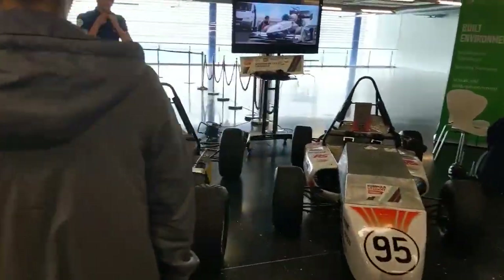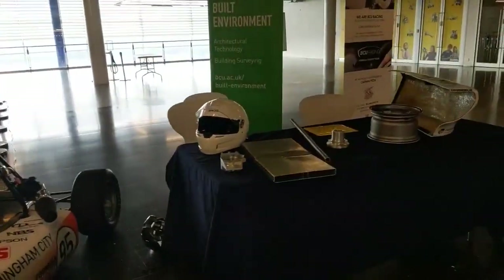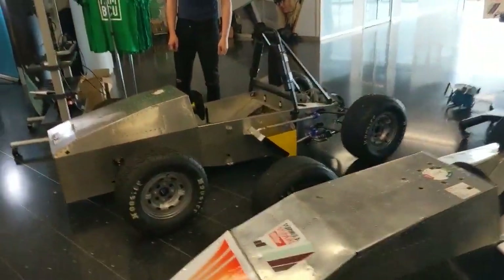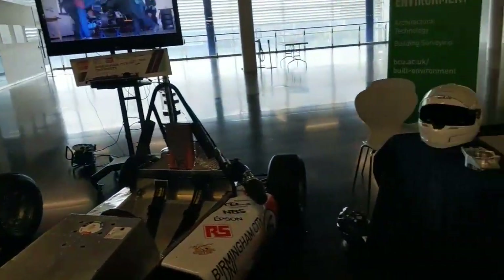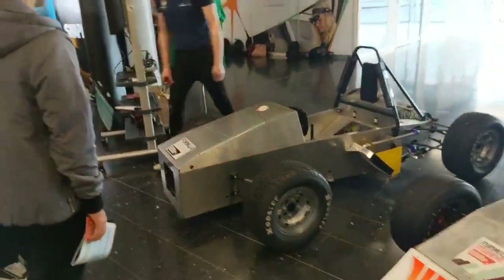So this is the VCU Racing Team. They actually placed 25th in iMechi Formula Student 2019. It's open to all engineering students — even if you're doing civil engineering, you can join.